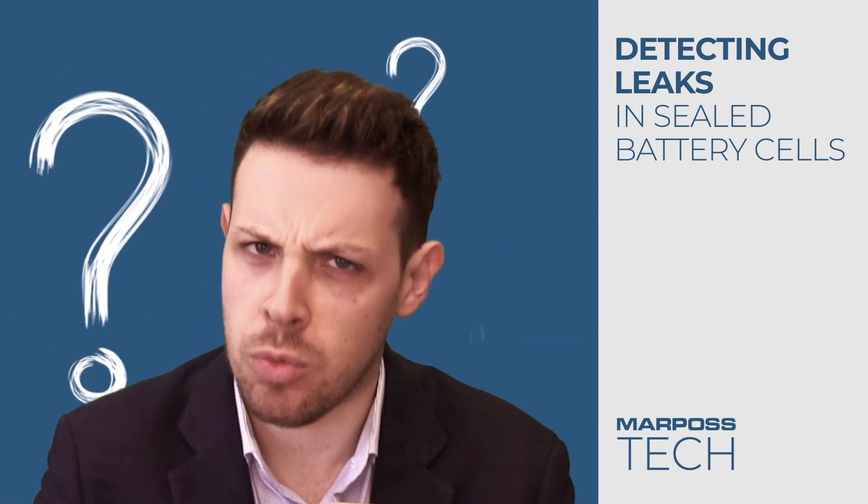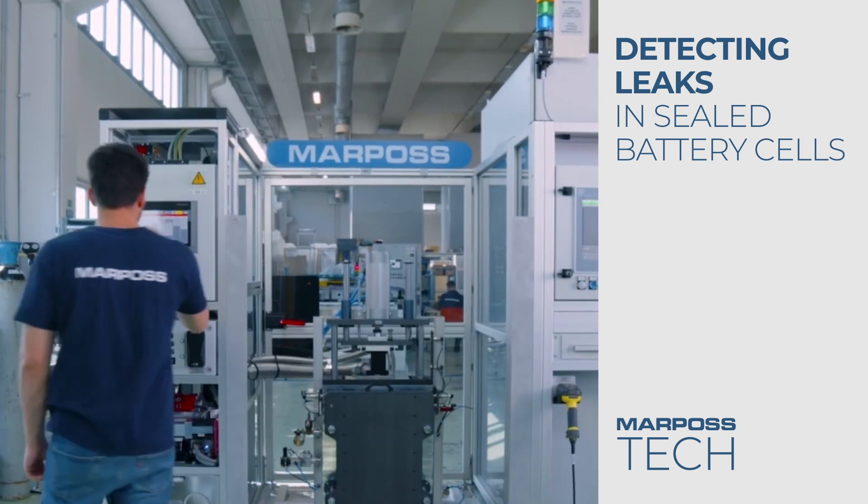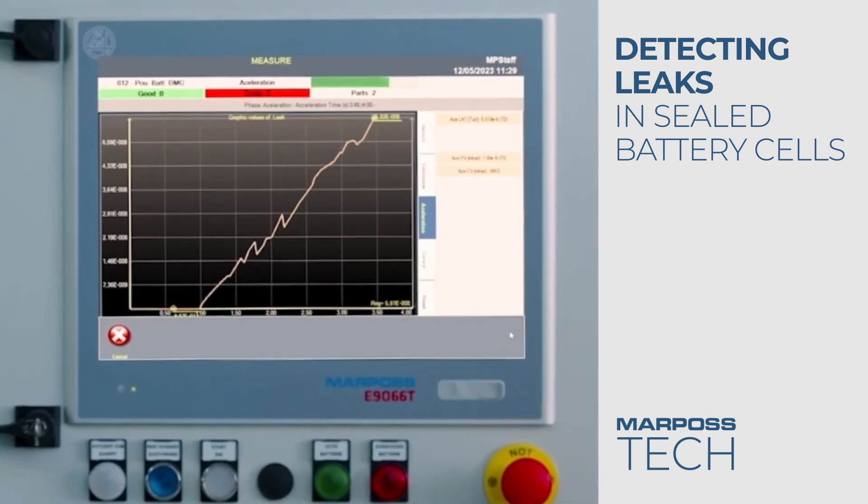But how does this work? The technology developed by Marposs is based on mass spectrometry and is able to detect and measure even the smallest leaks in the batteries.